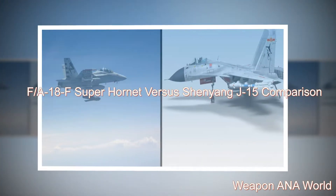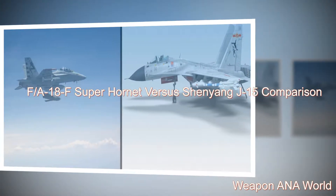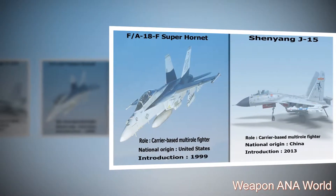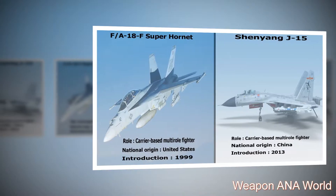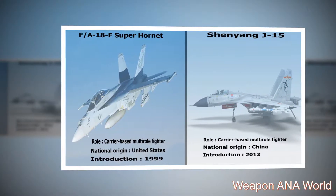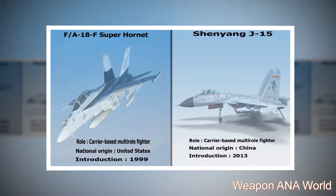F-18F Super Hornet vs Shenyang J-15 Comparison. F-18F Super Hornet: role — carrier-based multi-role fighter; national origin — United States; introduction — 1999.